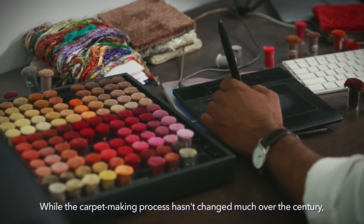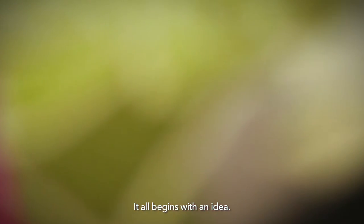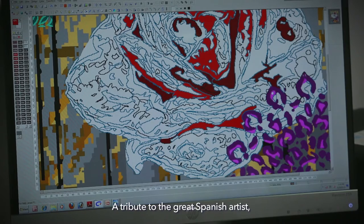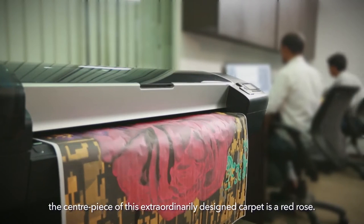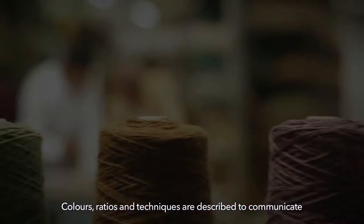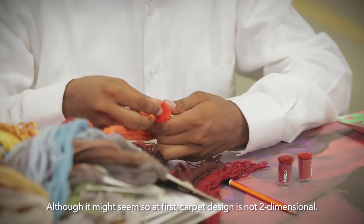To design a carpet in the right way, one must know how it is made. While the carpet-making process hasn't changed much over the century, technology has aided how carpets are designed. It all begins with an idea. Here you see a custom rug called Dali's Rose — a tribute to the great Spanish artist, the centrepiece of this extraordinarily designed carpet is a red rose. Ideas are transformed from a hand-drawn sketch to a computer-aided drawing. Colours, ratios and techniques are described to communicate to the craftsman the desired effect. Although it might seem so at first, carpet design is not two-dimensional.